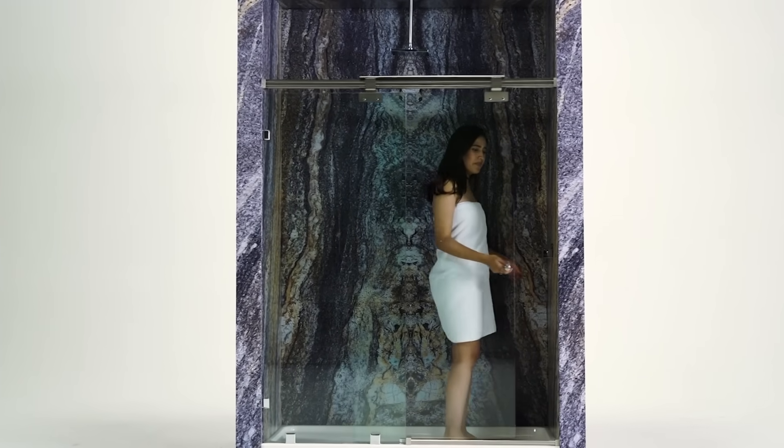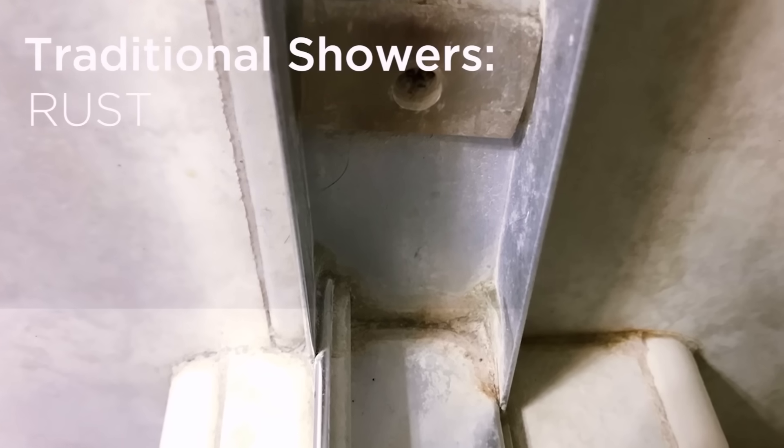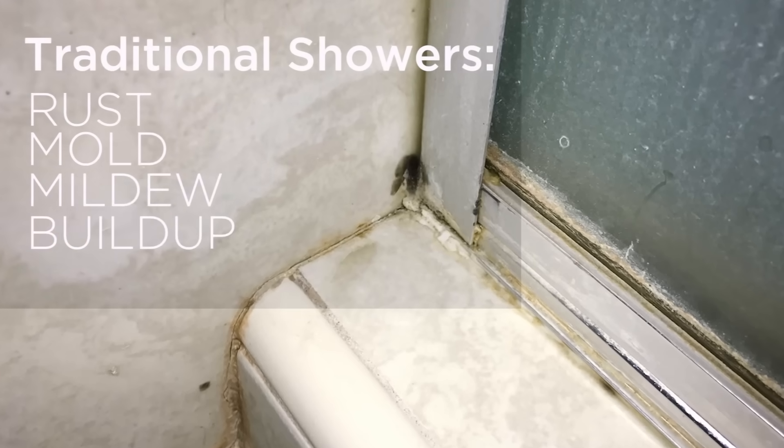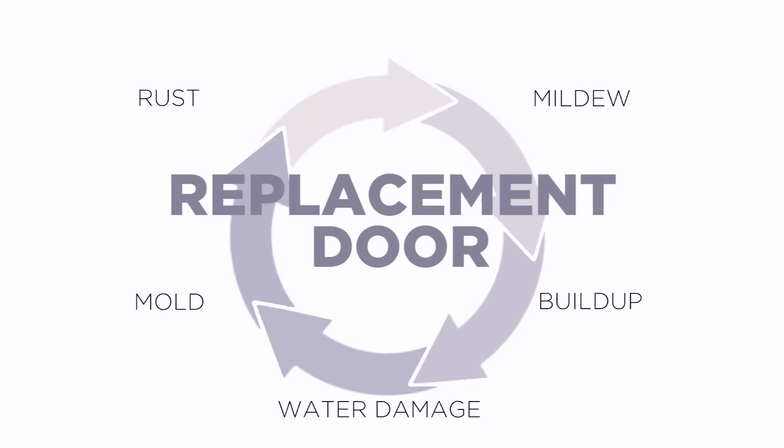Traditional sliding shower doors run on a roller track system, which creates a perfect environment for rust, mold, mildew, sticky buildup, and general water damage, which eventually leads to you needing to buy a replacement door.